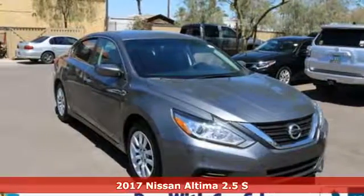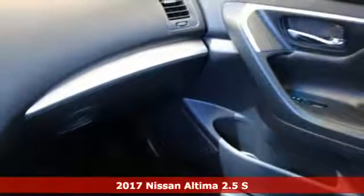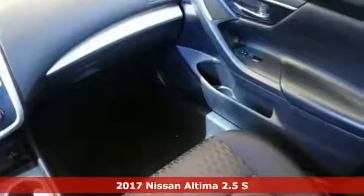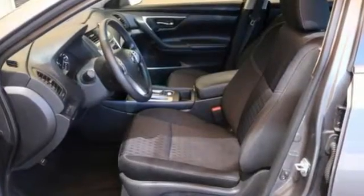It's a 2017 Nissan Altima. This sedan comes equipped with a suite of standard safety, driving and convenience features aimed to inspire certainty behind the wheel. You'll look forward to every drive with features like these.